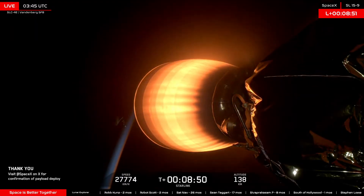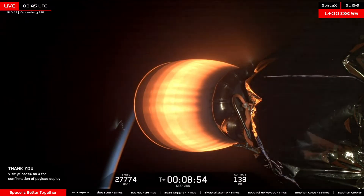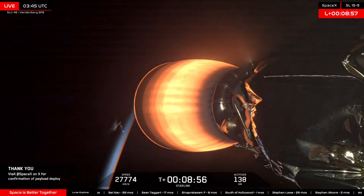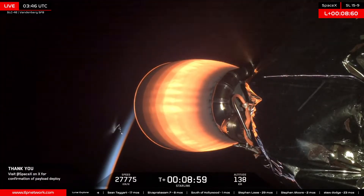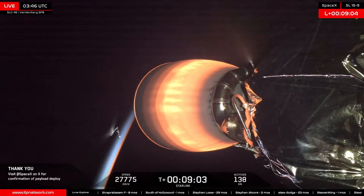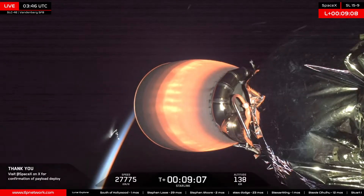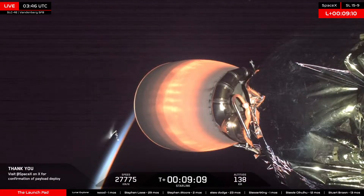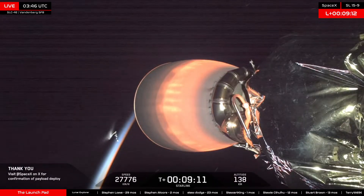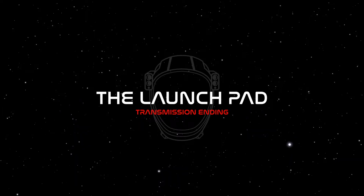That is going to do it for us here tonight. As always, stay tuned to our social media as well as our Discord to stay up to date on the latest launch schedule. Head over to tlpnetwork.com and click on the launch button. Incredible view in the background — the jellyfish trail being left behind by the first stage. If you happen to get photos or videos of today's launch from the Los Angeles area, send them to us on social media at TLPN underscore official or share them on our Discord.